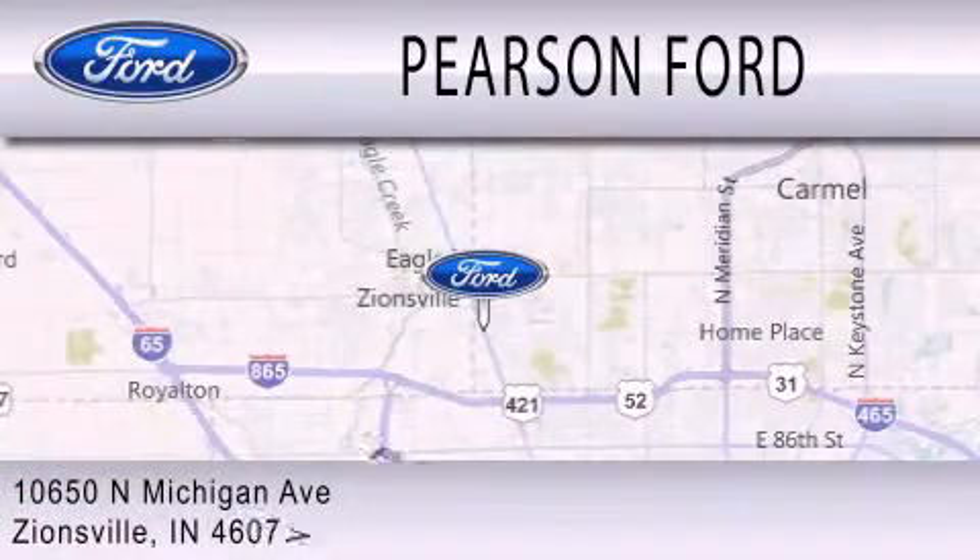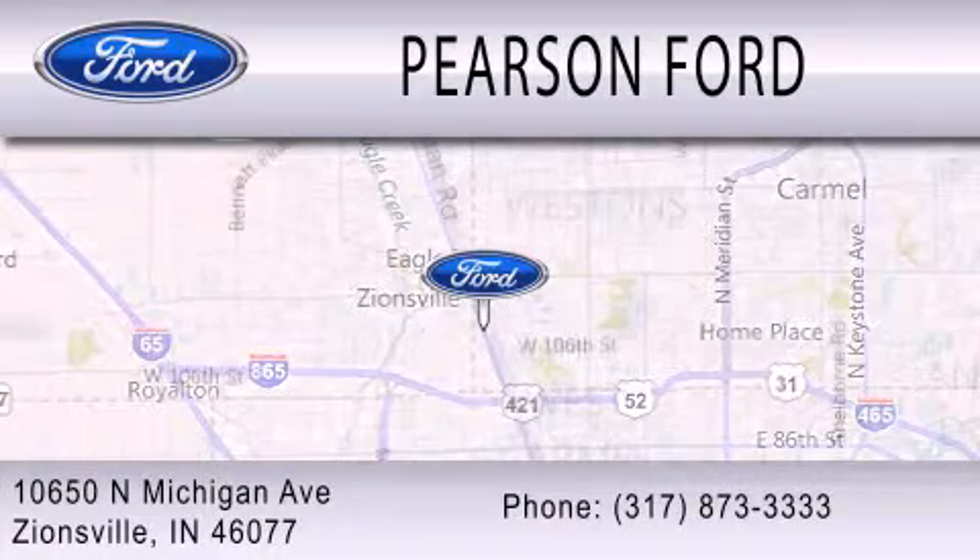We're located at 10650 North Michigan Road in Zionsville.